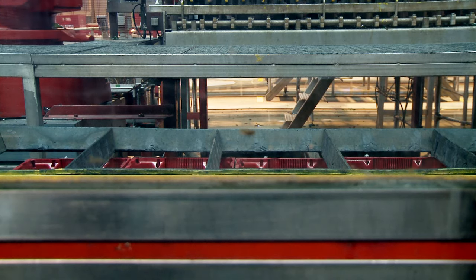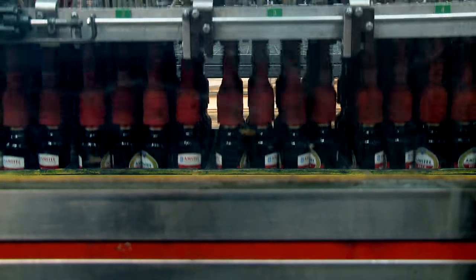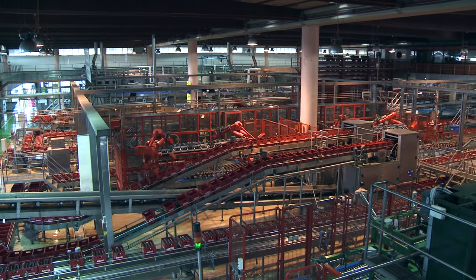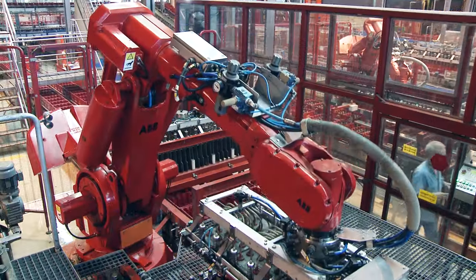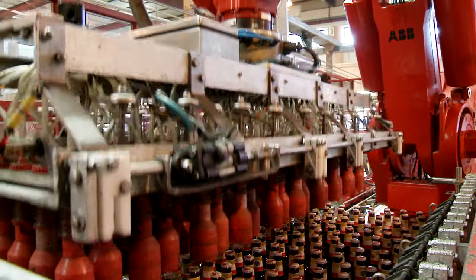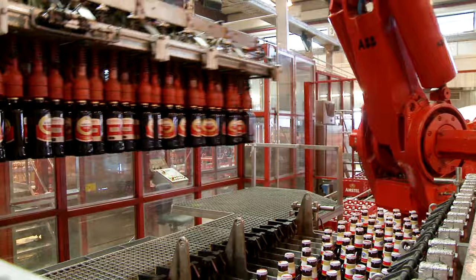In 2010, the robots needed to be replaced. They had been in use for ten consecutive years, performing about 1 million cycles per year each. The brewery decided to buy less expensive refurbished models from ABB.